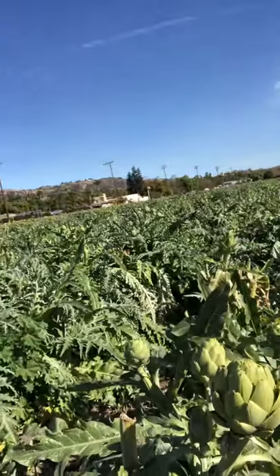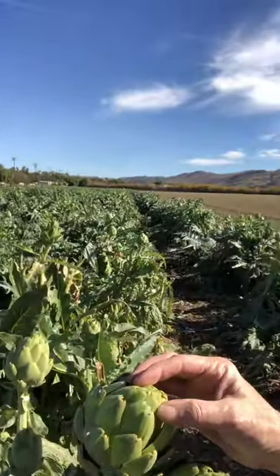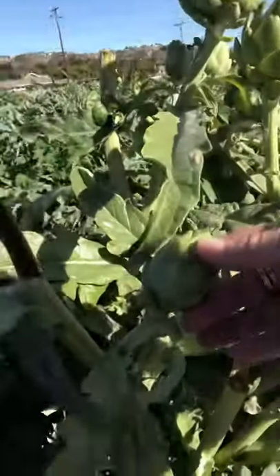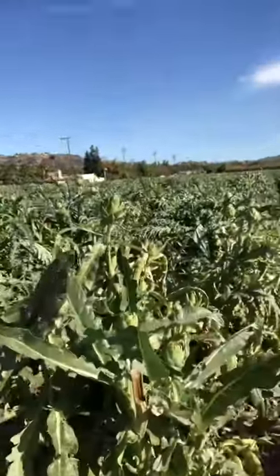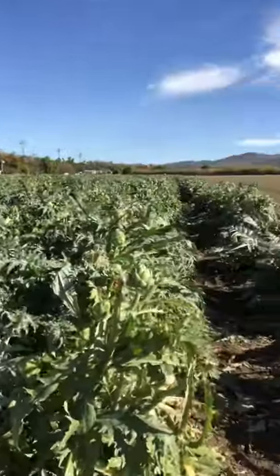They're top-heavy and grow on these long stalks, and as they start to get to full fruition they start opening up — absolutely gorgeous. Here's a baby one; this one came off or was peeled and these are still growing. Just wanted to share.